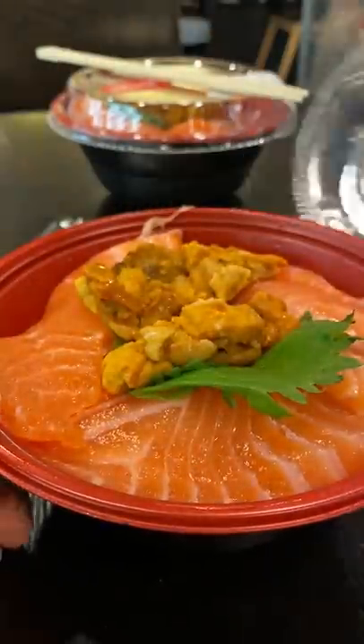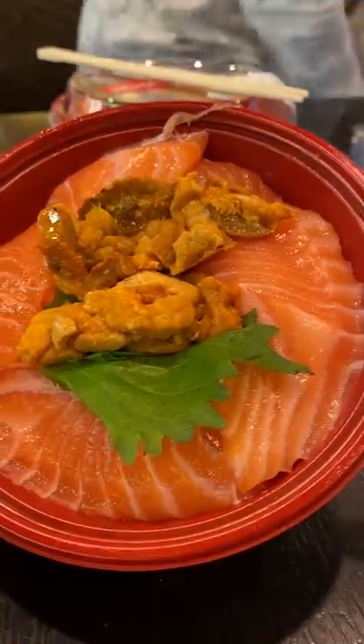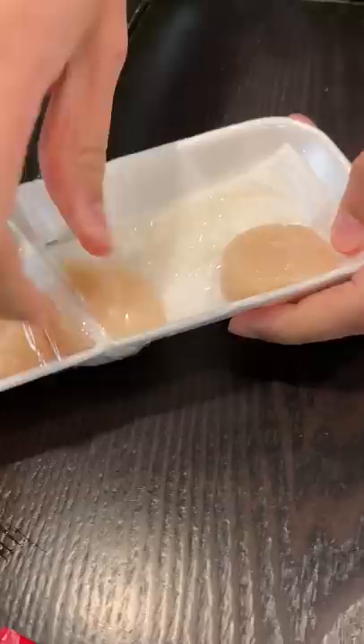They've got a variety of hot and cold foods — takoyaki, bento boxes, Japanese spaghetti, and loads of sushi options.